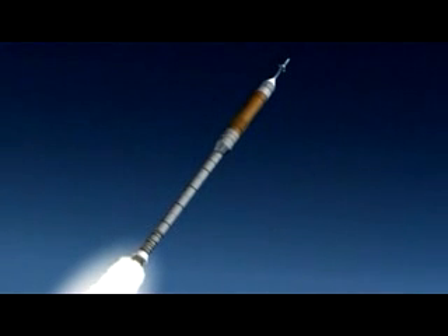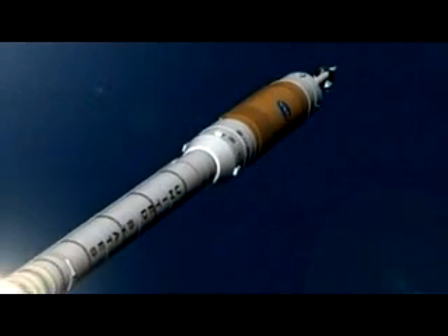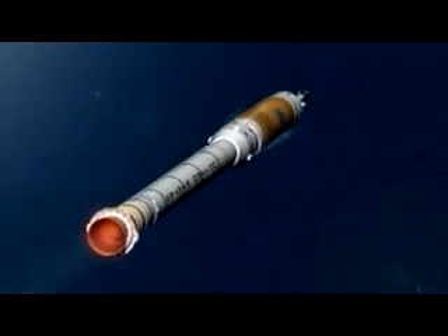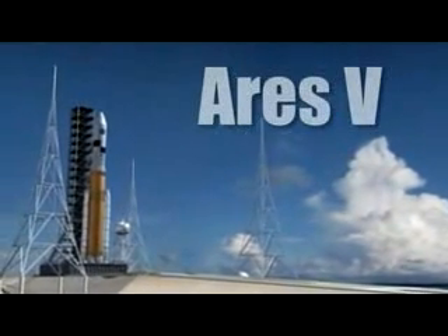The inline design puts the crew above the propulsion system, and the integrated launch abort system on top of the crew capsule can move astronauts quickly away in case of an emergency, dramatically improving safety. The larger of the two systems is the cargo launch vehicle,